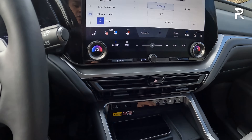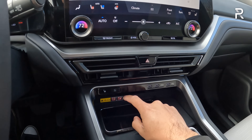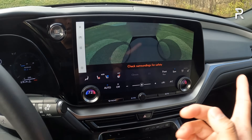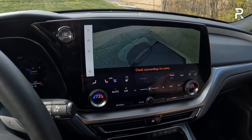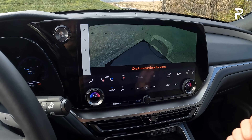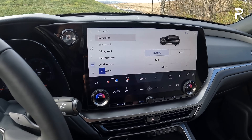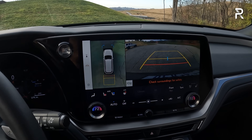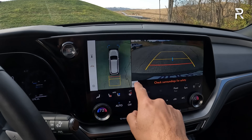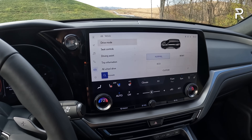Looking at the center stack, there are traditional air vents and three USB-C charging ports. My tester has the 360 camera as part of a tech package, which does a full 360-degree perimeter scan. Putting the vehicle into reverse gives a more useful view with trajectory, distance markers, front and rear cross-traffic alert, and even a washer for the camera in case it gets dirty. It also has embedded GPS.